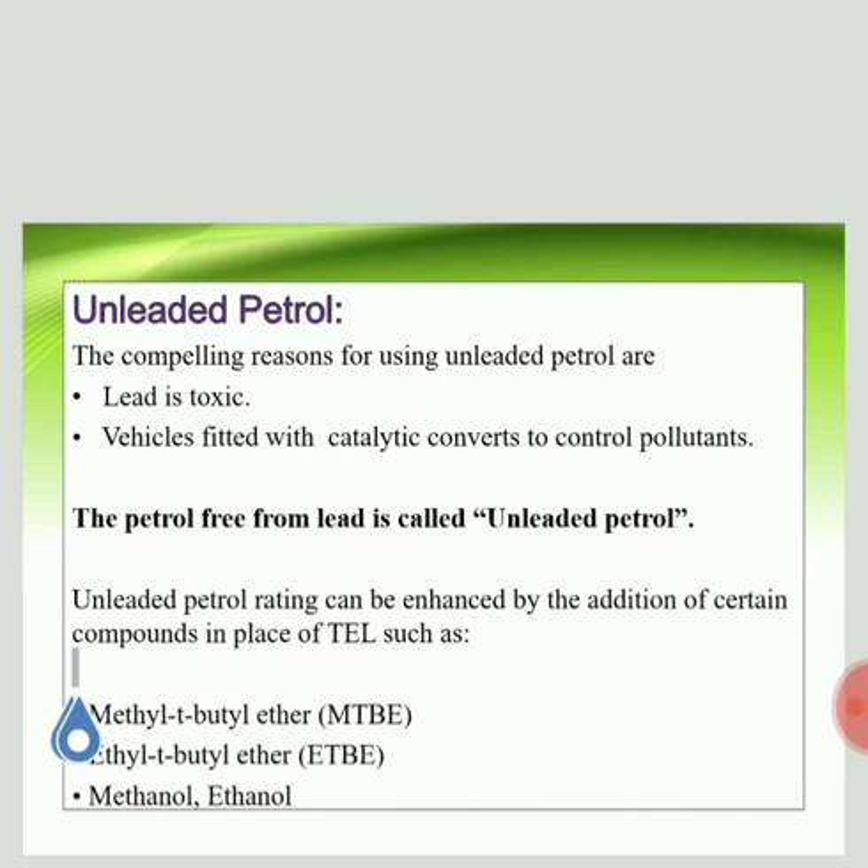The second reason is that modern vehicles are fitted with catalytic converters to reduce pollution. A catalyst is only active when its surface is free from other deposits. When you use leaded petrol, lead — being less volatile — gets attached to the surface of the catalyst and makes it inactive. These are the two main reasons to use unleaded petrol. To achieve this, we have to increase the octane number without using lead.